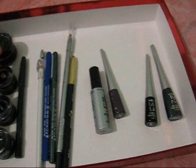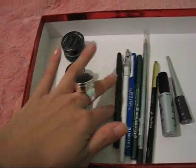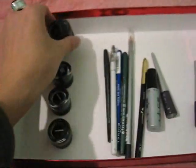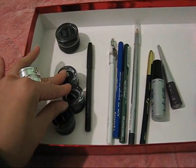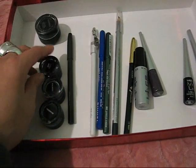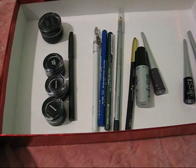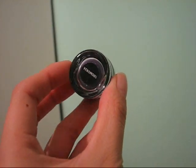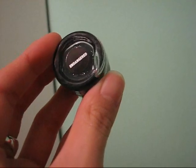Here are my gel eyeliners. First I have MAC's Fluidline in Blacktrack — it's a black gel eyeliner. These three are from a company called Indelible. I bought it from the Mad Minerals website but I think you can also get it from Aromaleigh Minerals. This one's called Scuba Dive, it's a dark navy liner. The next one is called Venomous, it's a medium purple. And the last one is called Endangered and it's like a dark hunter green.